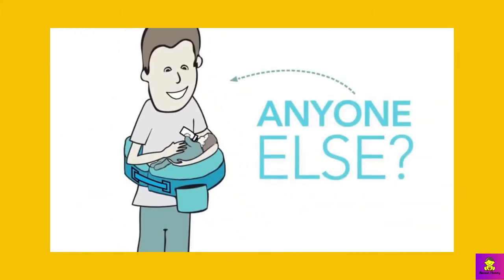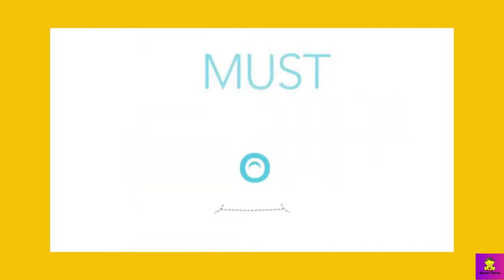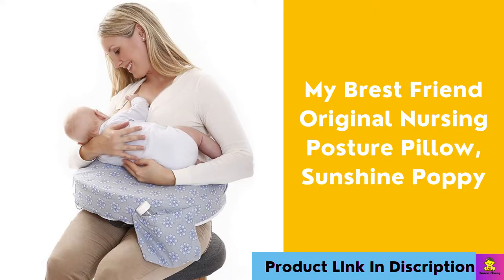Why you should buy this: It's adjustable, comfortable, and comes in cute patterns with a great design — and the pocket is very handy. My Brest Friend pillows promote proper posture, alleviating back, neck, shoulder, and arm pain. With a wrap-around design, both mom and baby feel secure. You also have easy access to your nipple cream, water, lip balm, or other accessories with the easy-to-reach pocket.